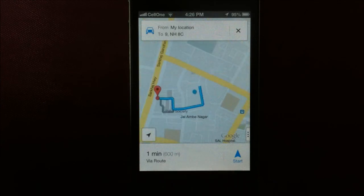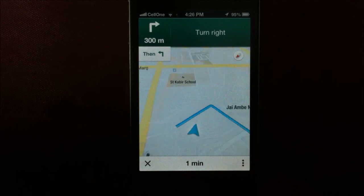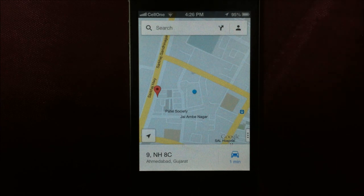There is also another feature — you can change the route by swiping this section here. And you can start. Those were the new features we found on Google Maps today.